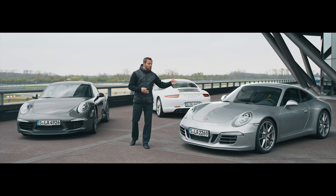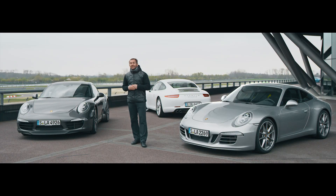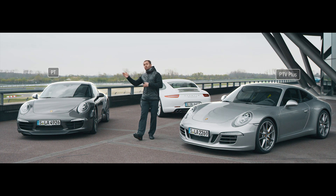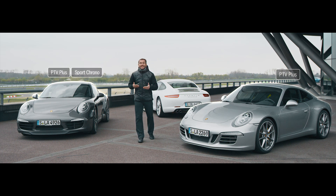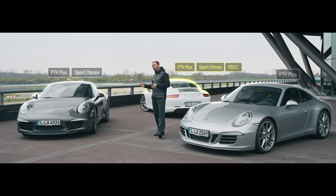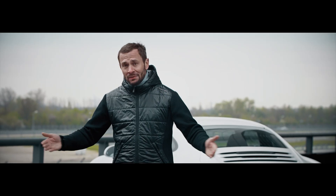Welcome to Leipzig, to Porsche's own race circuit. My name is Sebastian and I work here as an instructor. Today we like to compare different chassis technologies from Porsche. Here is the 911 Carrera S, which is fitted as standard with PTV Plus, the Porsche Torque Vectoring System. The Sport Chrono package is available as an option. And as the icing on the cake, in addition to PTV Plus and Sport Chrono, the white 911 Carrera S is also equipped with PDCC, Porsche Dynamic Chassis Controller. I am excited to see how the systems feel on the track.